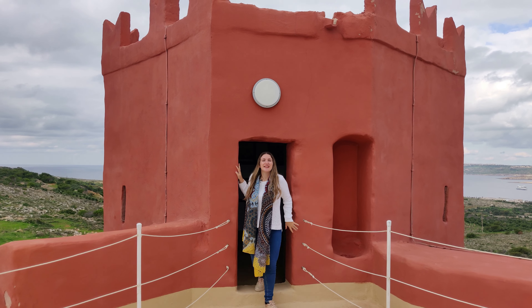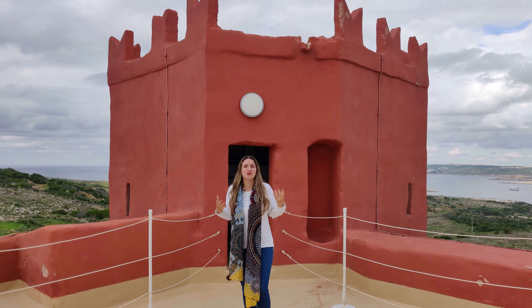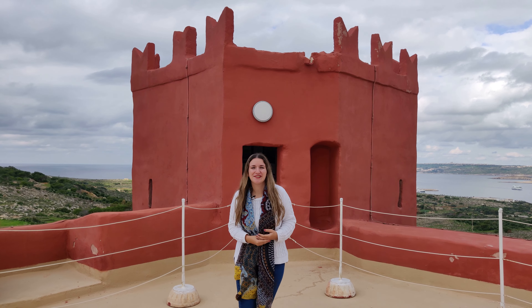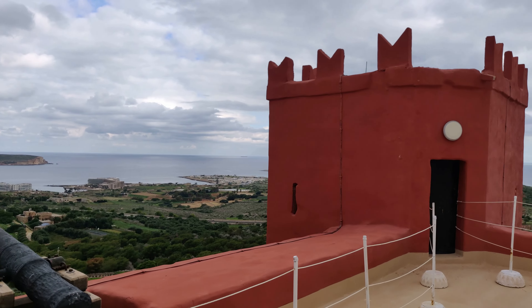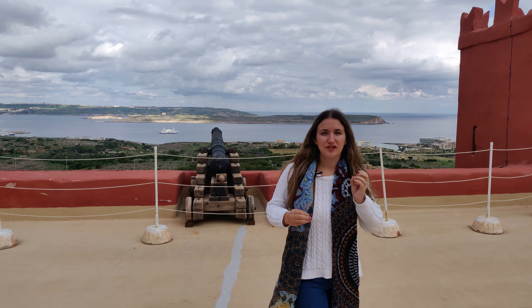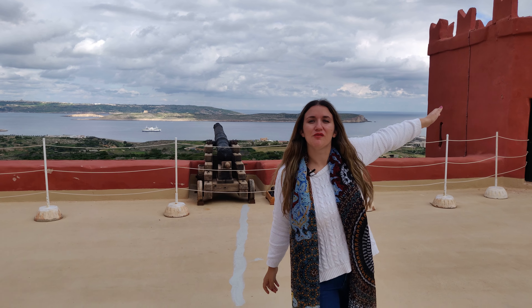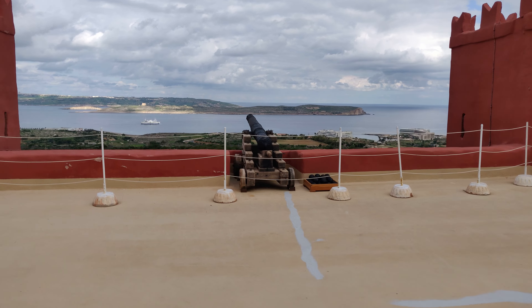The reason as to why the Red Tower is actually painted red is still yet unknown. However, in 2019 representatives from the province of Castellar, which is the birthplace of Grand Master Lascaris, visited here and presented this flag. Basically, this is the province of Castellar and it has a red tower. Could be that the Grand Master actually felt a bit homesick and painted the tower red to represent Castellar? Who knows!